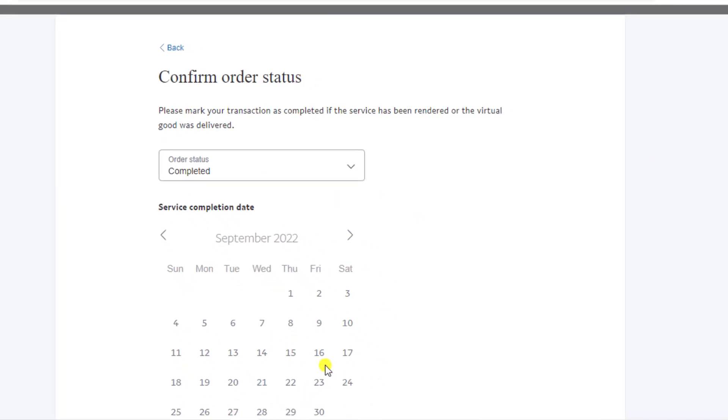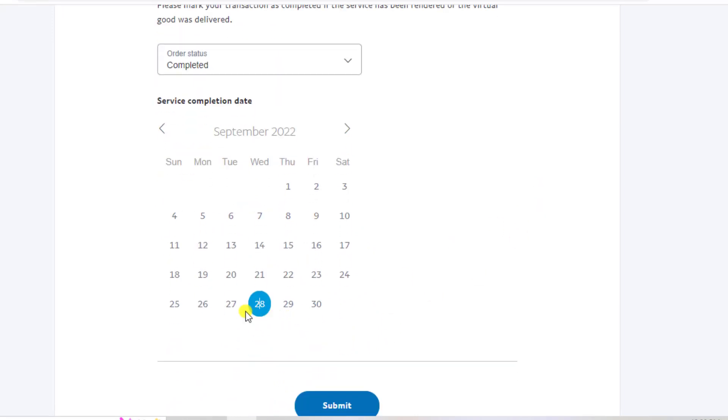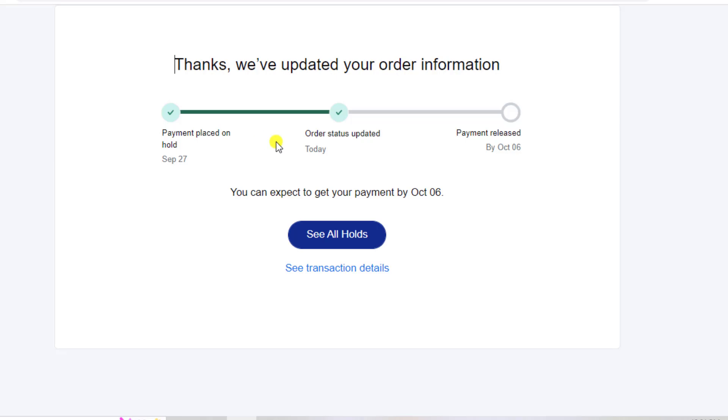I completed the service on 28th of September. Then you need to click on submit. Once submitted, the order status is updated and you can expect to get your funds by October 6th — so within seven days I will receive my money.